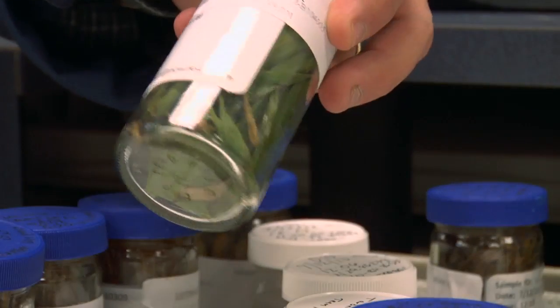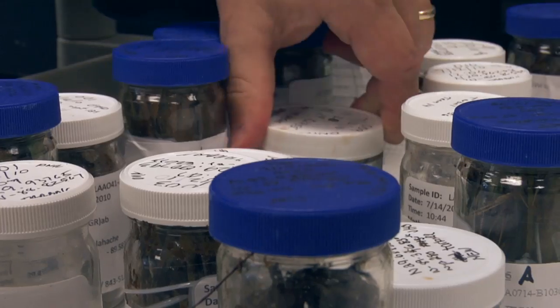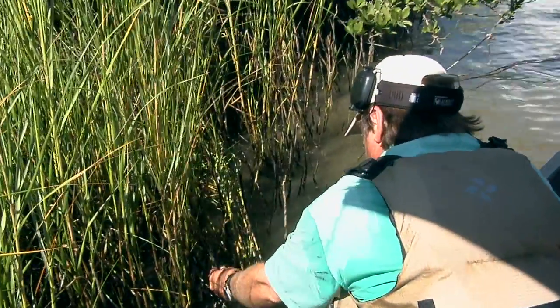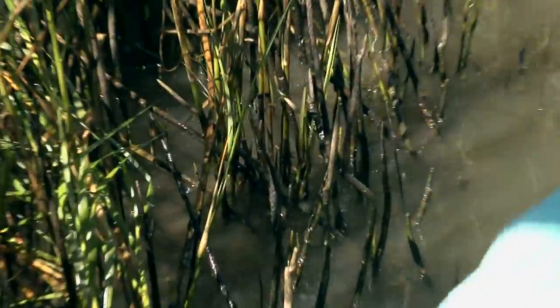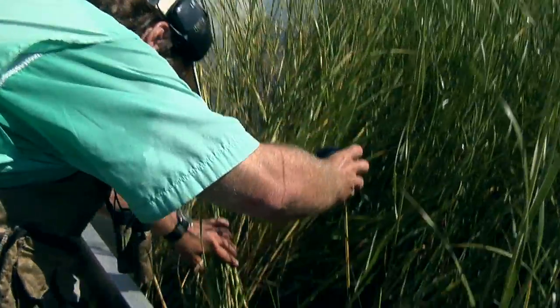Different types of samples are analyzed for different reasons. Today we'll show you samples used to inform the Natural Resource Damage Assessment — the process that determines how an oil spill affects the environment and ensures the responsible parties pay for restoration.